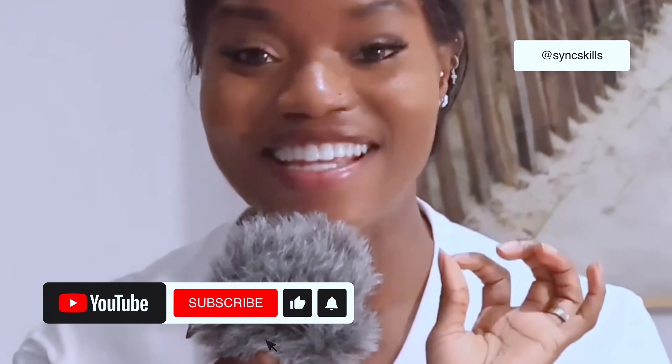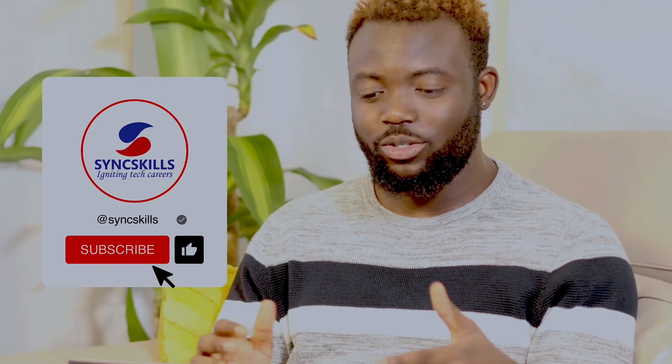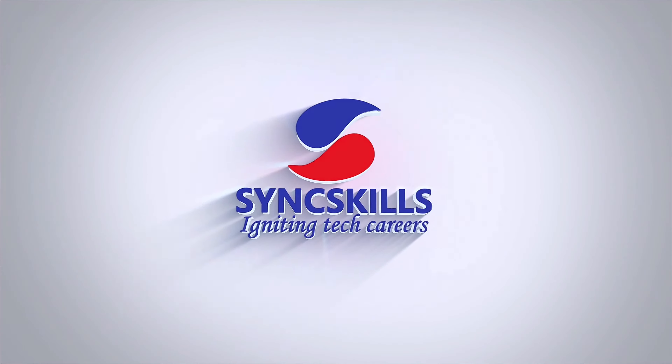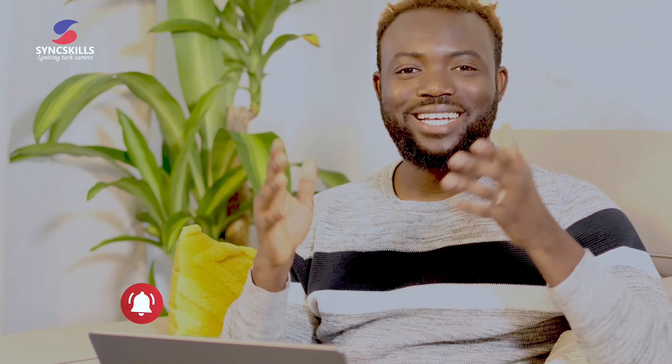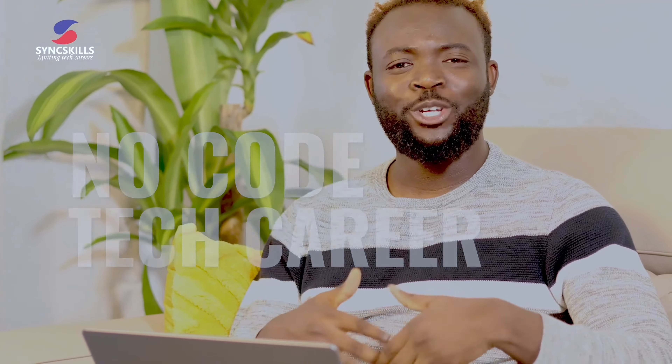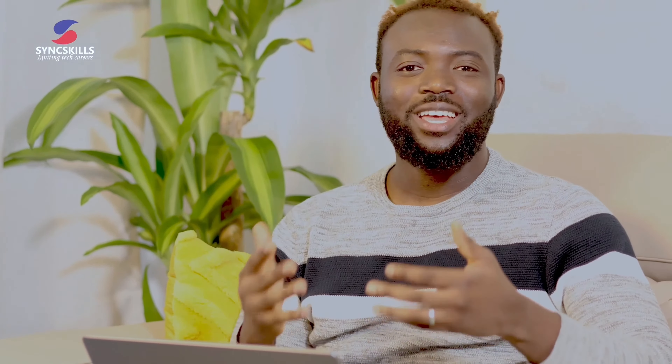Welcome friends. Today we're going to be diving deep into the world of no-code tech career, and I'm going to be sharing exactly what I make as a Scrum Master working here in Australia.